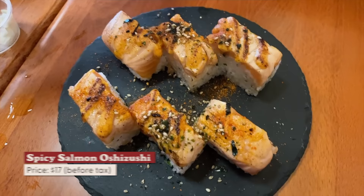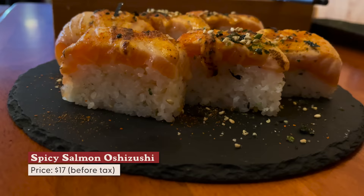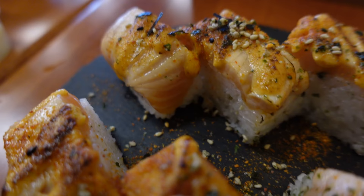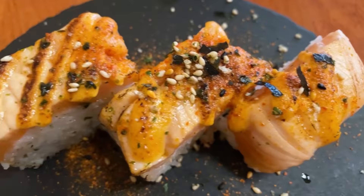Last but not least is the spicy salmon oshizushi. Oshizushi gets its shape from being molded in a box — traditionally the box is made of wood. This pressed sushi is topped with seaweed flakes and sesame seeds. Tastes smoky and spicy because the chili powder was scattered on top. Mami-o, what's your favorite thing we had at this restaurant? Chawanmushi with ikura and uni — it's the first time I tried it. I agree, that is my favorite thing we ate here. I also really enjoyed the fatty tuna. I'd love to come back and try some other items.